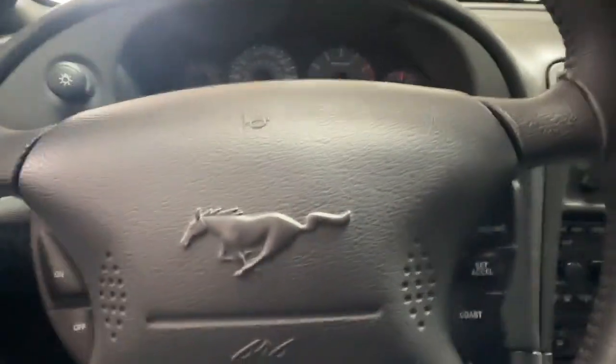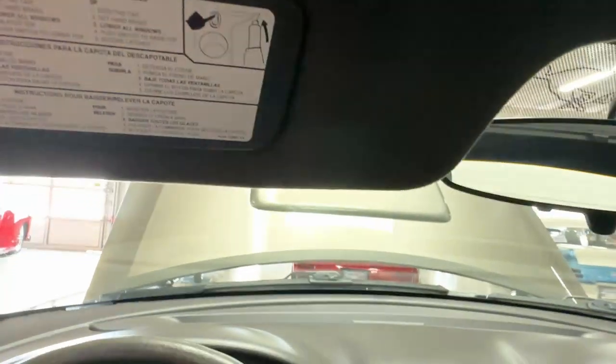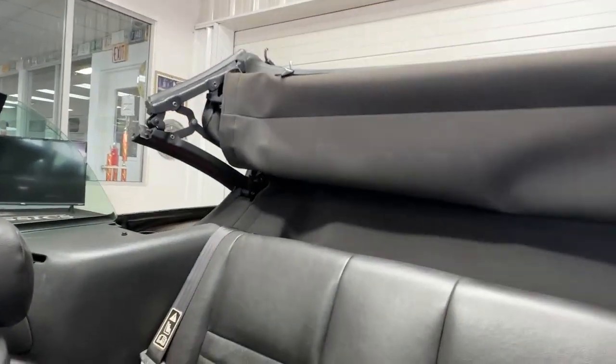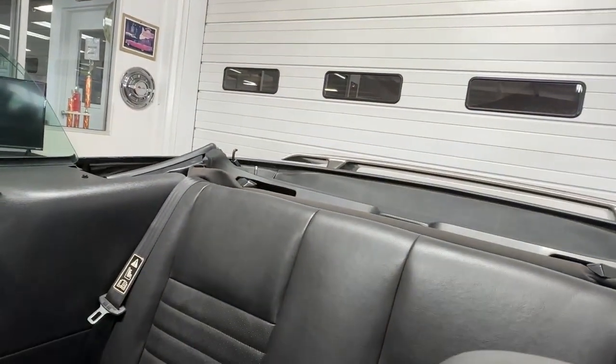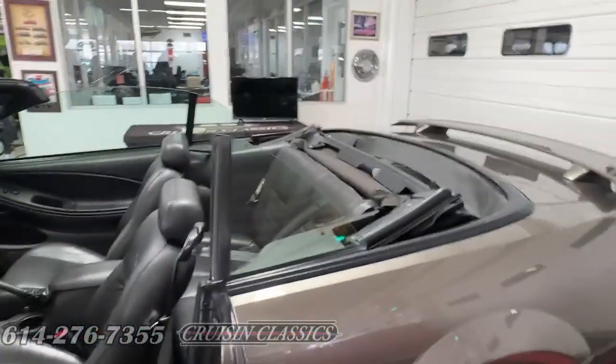Now we'll go ahead and put down the convertible top. There are two latches that have to be undone and then we'll hit the button, and then we'll get a look at how she looks with the top down.